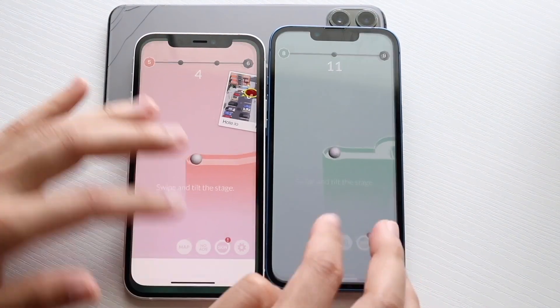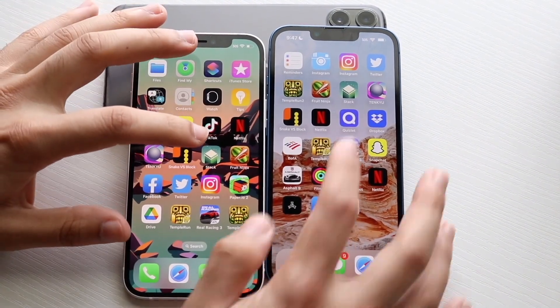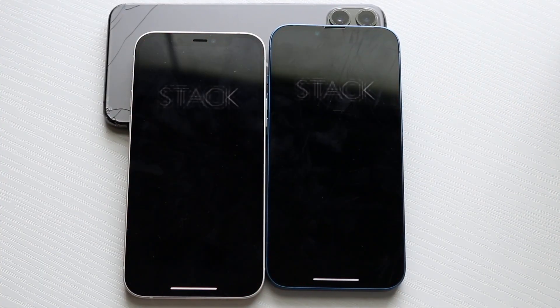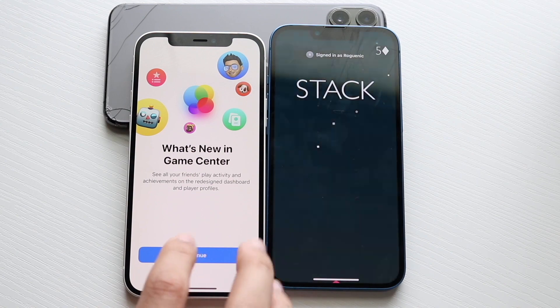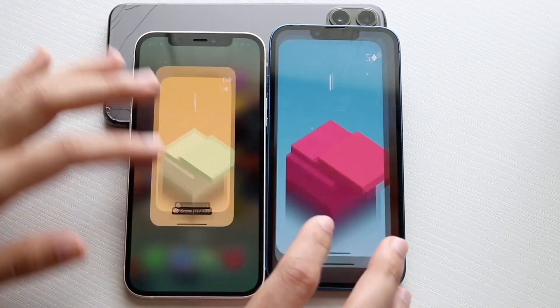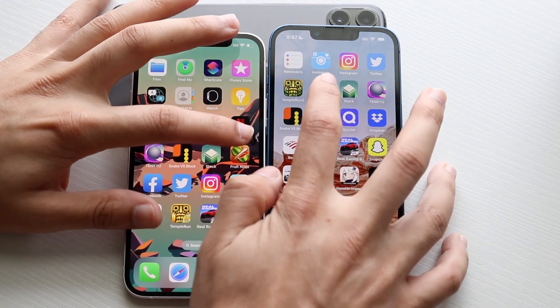I think the iPhone 13 was slightly faster there. Hopping out of here, let's get into Stack — three, two, one. There's a little pop-up here, kind of annoying. It still looked like it loaded faster on the iPhone 12 though. Hopping out of here, let's do Fruit Ninja — three, two, one.